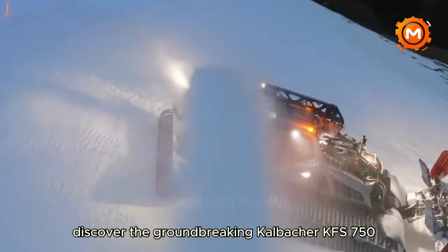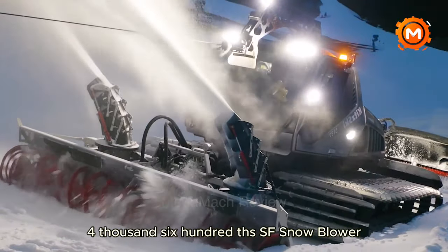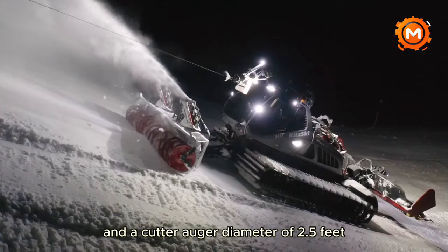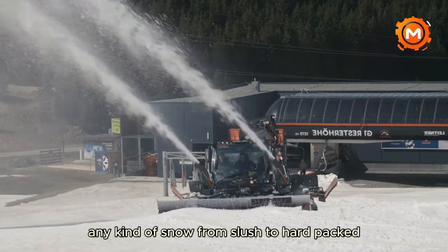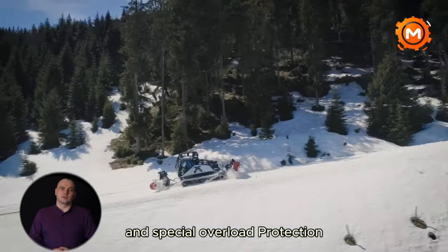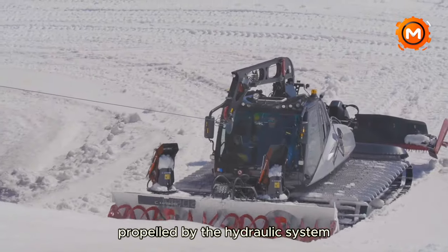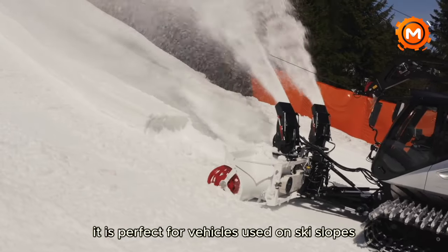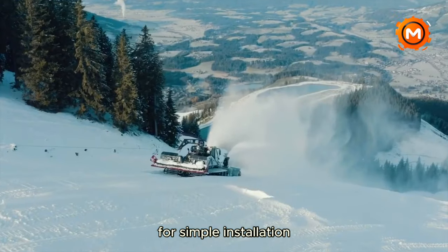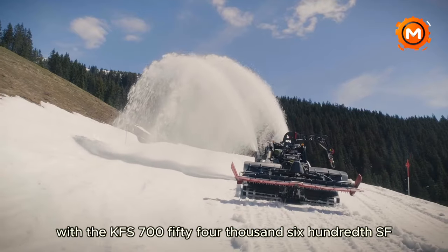Discover the groundbreaking Kalbacher KFS 754600SF Snowblower. It easily handles thick snow with a clearing width of 15 feet and a cutter auger diameter of 2.5 feet. Any kind of snow, from slush to hard-packed, is handled by its open clearing mechanism and special overload protection. It can fling snow up to 115 feet, propelled by the hydraulic system of the carrying vehicle. It is perfect for vehicles used on ski slopes and comes with a quick-release coupler for simple installation.